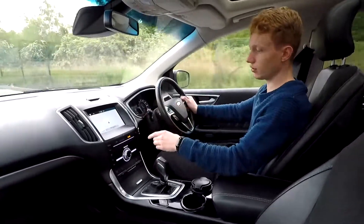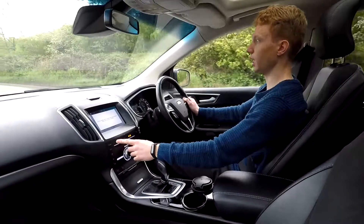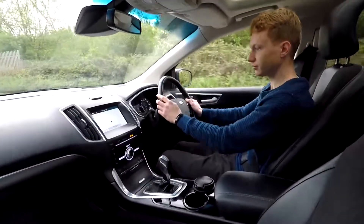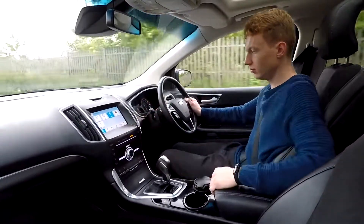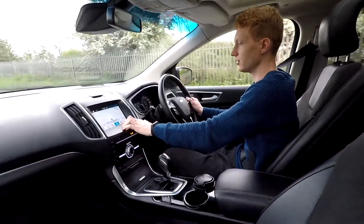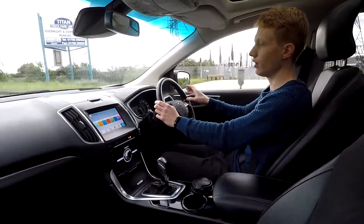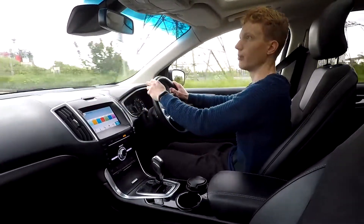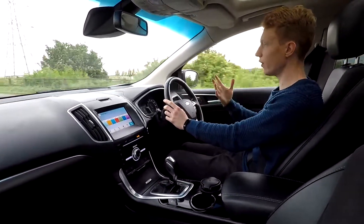Being the ST Line model it's quite a high-spec car, so there's a lot of tech. It's got the Sony upgraded sound system, and a front camera which is very convenient when parking. You've got sat nav, DAB radio, CD player, Bluetooth, storage compartments, cigarette lighter, Android Auto, Apple CarPlay, and ambient lighting — another nice feature when it's dark outside. There's also a storage compartment up top and a sunglass holder. A lot of tech which makes driving long distances very convenient.